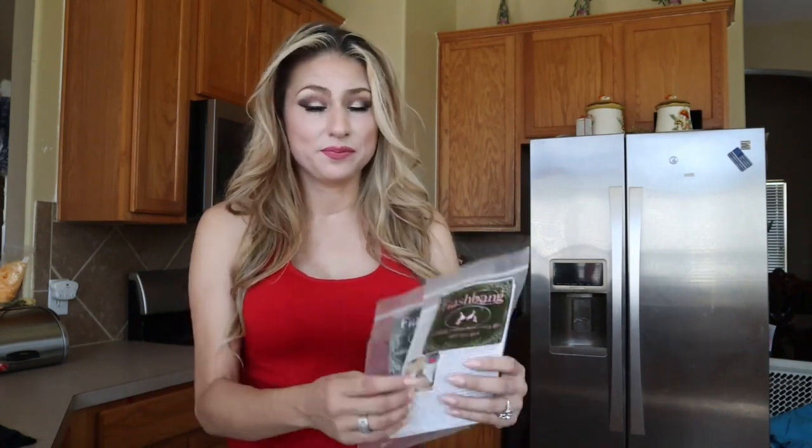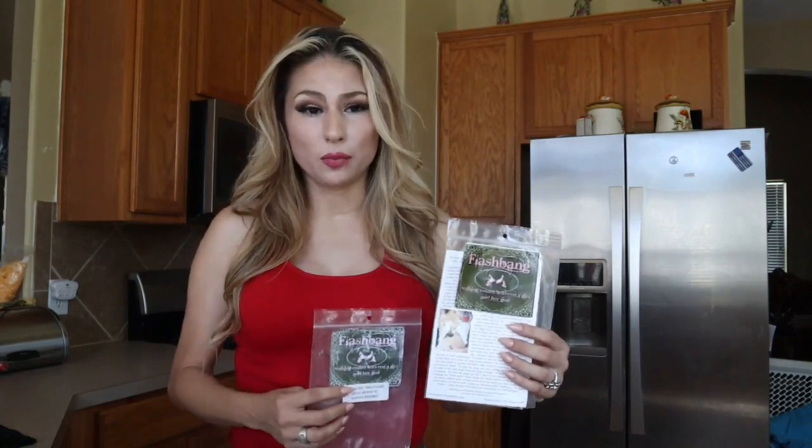I have in-the-waistband carry from 3i and appendix carry from 3i. But this Flashbang is my other option that I've used for two years. It's been a great help with different outfit options — a lot of times with dressier clothes I'll wear this option. I'm hoping to get it fixed quickly because this is a much lighter gun than the Bersa Thunder.